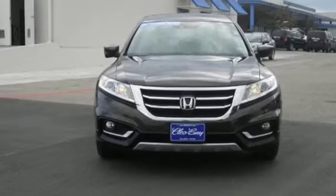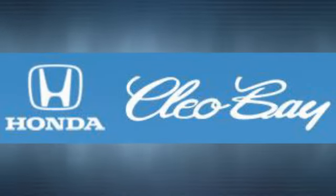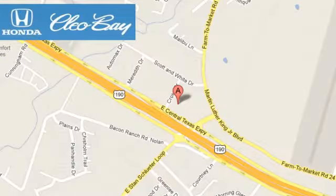See this Crosstour for yourself today. Clio Bay Honda is one of the premier Honda dealers. We're conveniently located at 3907 East Centex Expressway in Killeen, Texas.